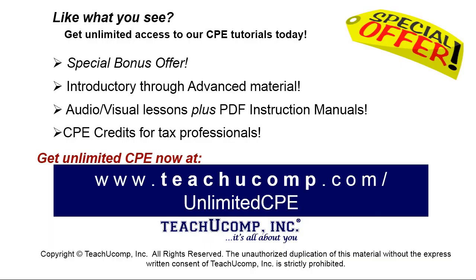Like what you see? Get unlimited access to all of our CPE courses at www.teachucomp.com/unlimitedCPE.